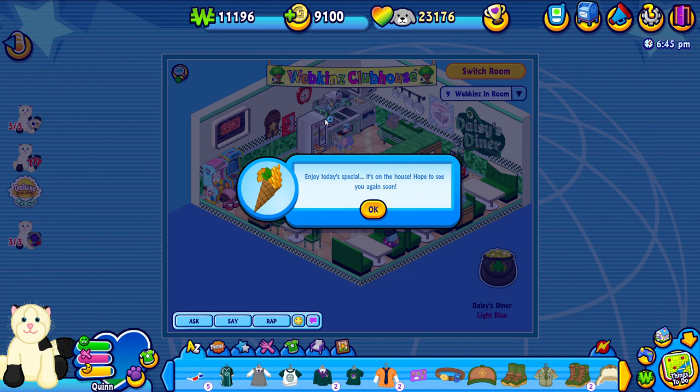The reason we're starting inside the Webkinz Clubhouse today is because I actually tried to record a few things before this and Webkinz was having a little bit of a connection issue, so unfortunately you weren't able to see a few things, but I'll explain some things that you missed.